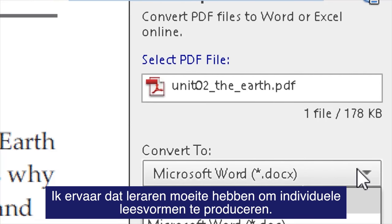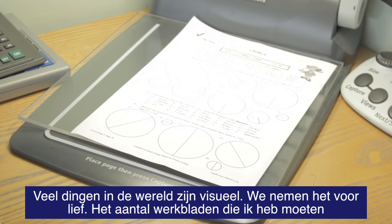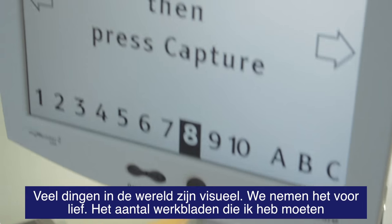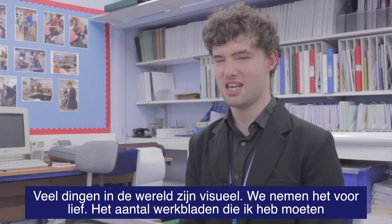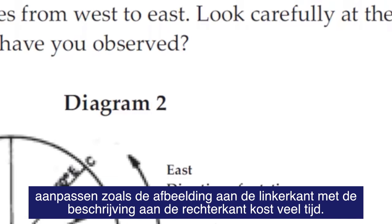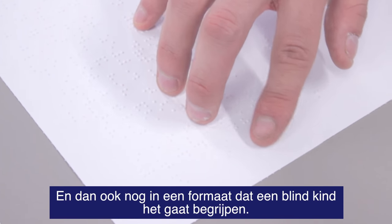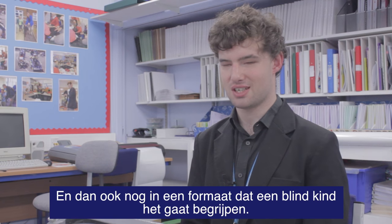It became clear that teachers were struggling to produce those individual resources. So much stuff in the world is visual — we take it for granted. The number of worksheets I've had that say 'match the picture on the left with the description on the right,' and somehow we've got to convert that into a format that a blind child is going to understand.